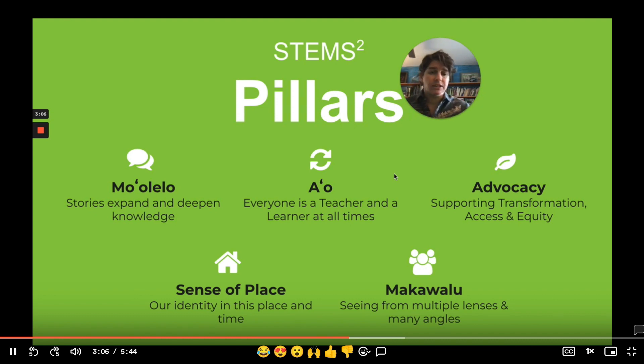Advocacy, which means to support and engage in matters of creating awareness and access in learning spaces. Sense of place, which is understanding our identities and connections to our communities and our roles and functions in sustaining community. And Makavalu, also a native Hawaiian term that literally translates to eight eyes — we look at it through a lens of seeing through multiple lenses and multiple angles at the same time in our process of real-world problem solving.